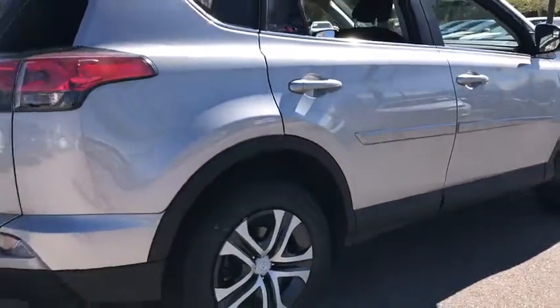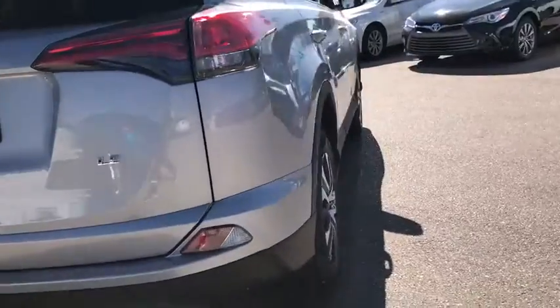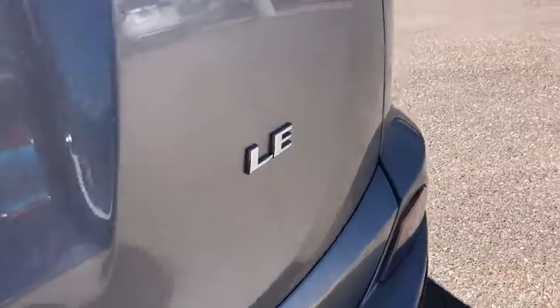Four-wheel disc brakes, rear defrost, AM-FM stereo radio, front-wheel drive, child safety locks, CD player, bucket seats, power door locks. Your new ride is just a phone call away.